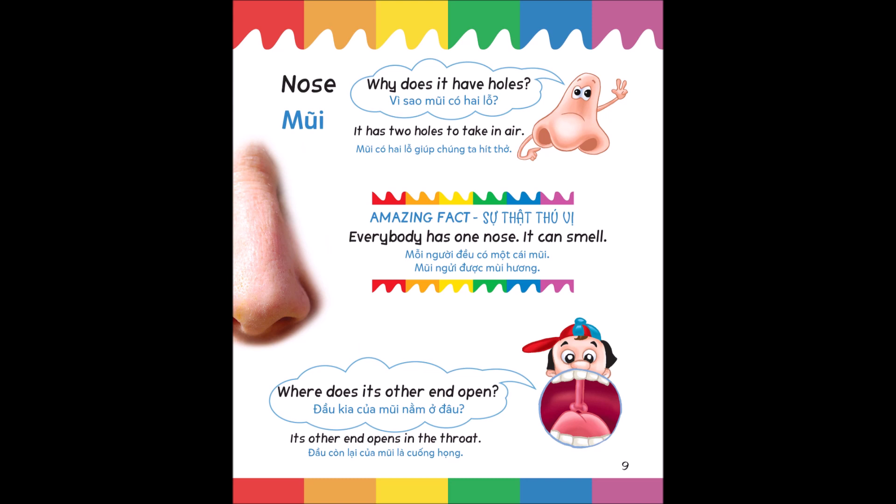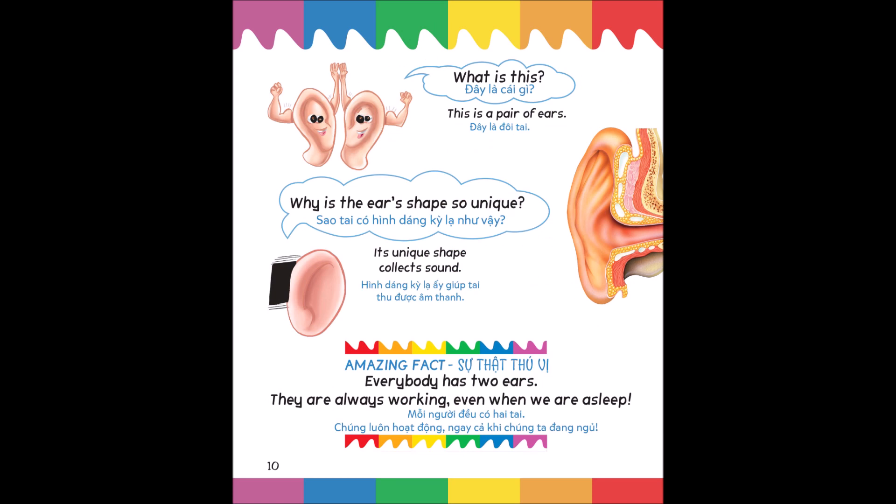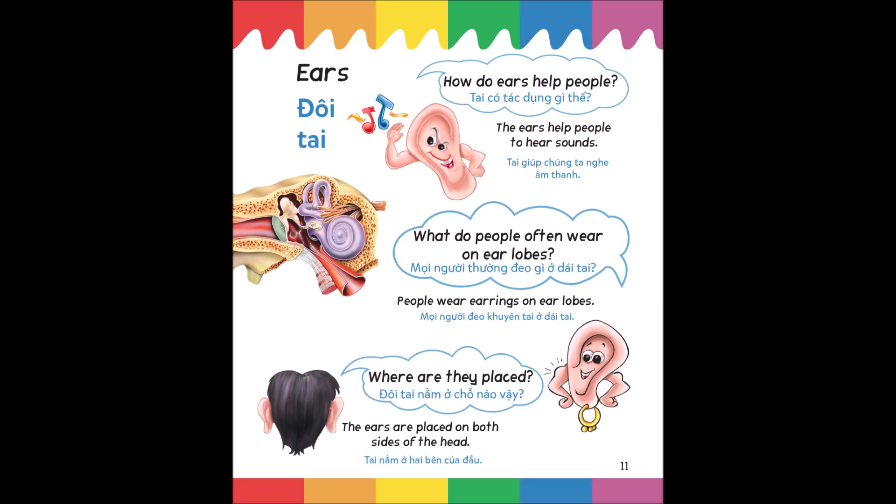Where does its other end open? Its other end opens in the throat. What is this? This is a pair of ears. Why is the ear shape so unique? Its unique shape collects sound. Amazing fact: everybody has two ears; they are always working even when we are asleep. How do ears help people? The ears help people to hear sounds.